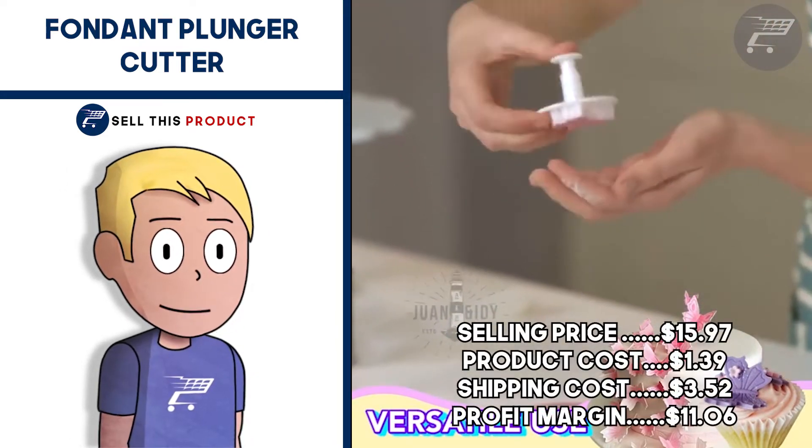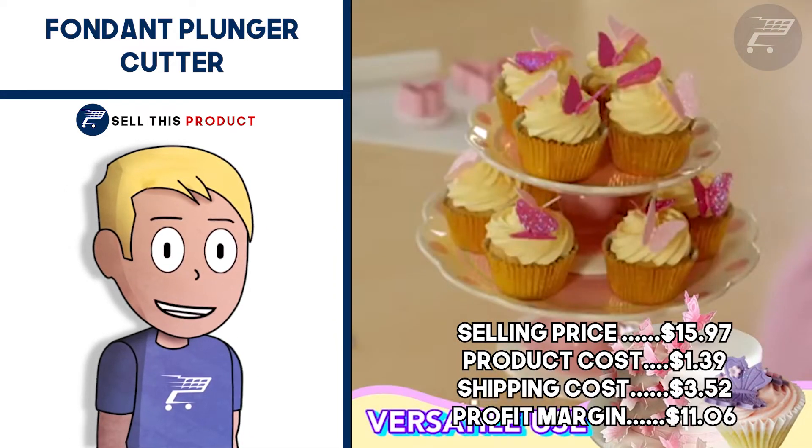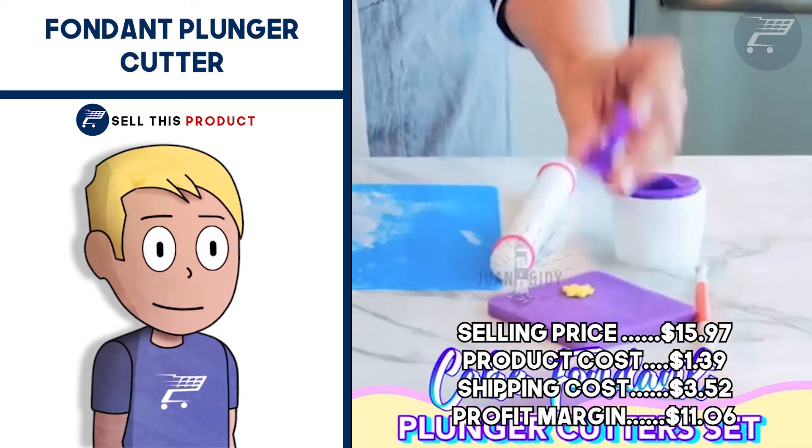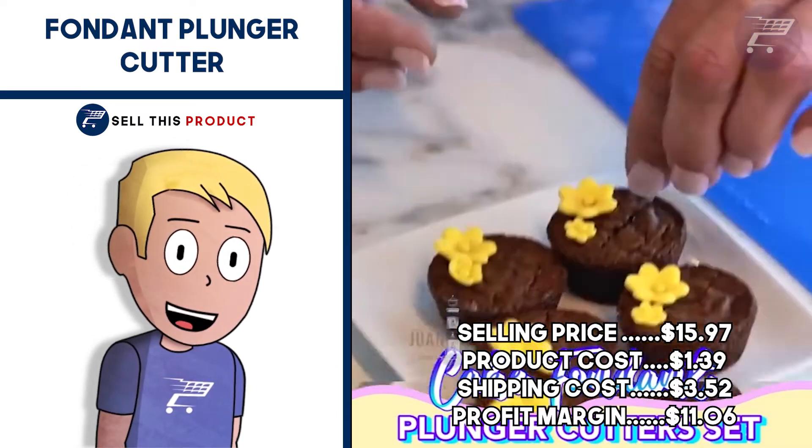The selling price for the Fondant Plunger Cutter is $15.97. Product cost is $1.39 and shipping is $3.52, so you're looking at a profit margin of $11.06.